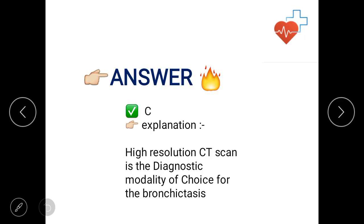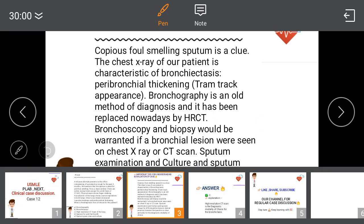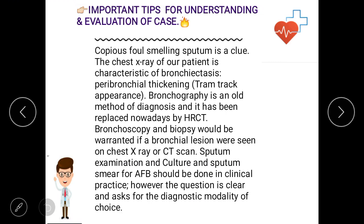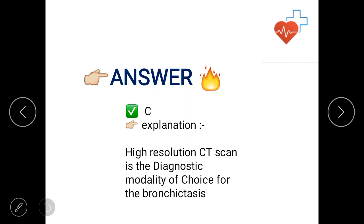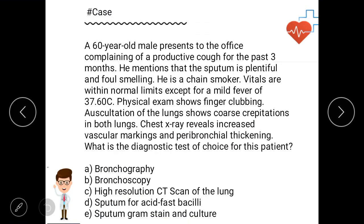The answer is C — high-resolution CT scan. Based on the case: copious foul-smelling sputum and chest X-ray showing peribronchial thickening are classical features of bronchiectasis, which is the irreversible dilatation and permanent inflammatory condition of the lung. High-resolution CT is the diagnostic modality of choice for bronchiectasis.